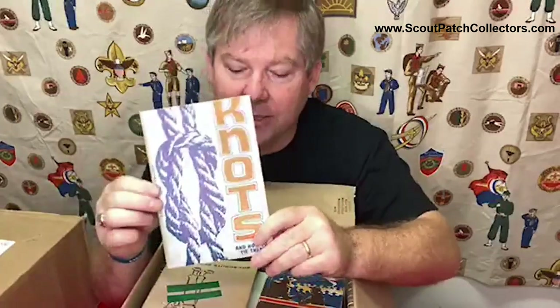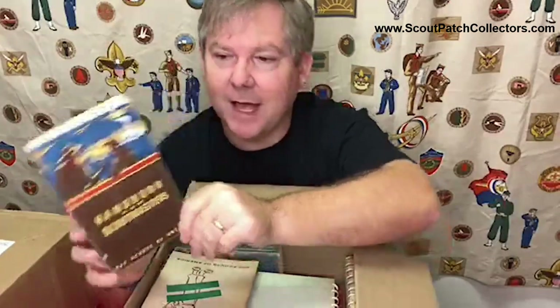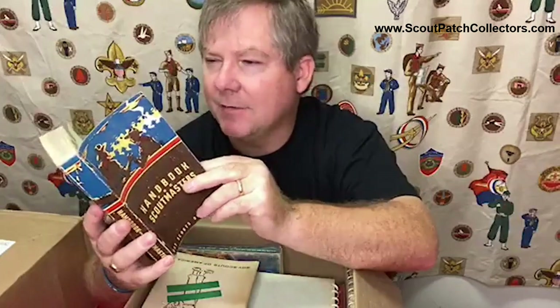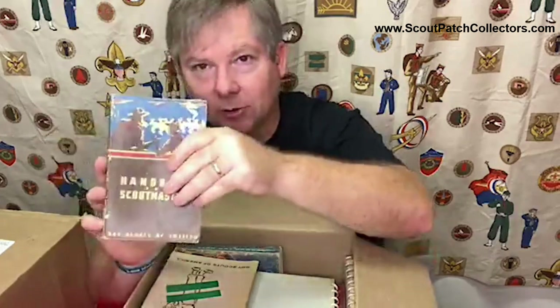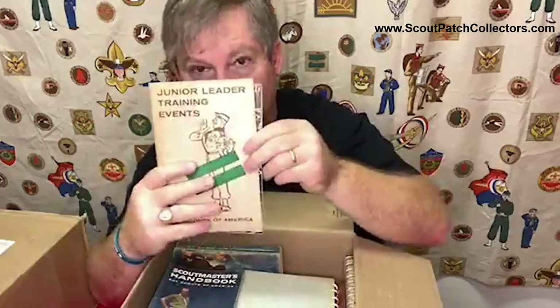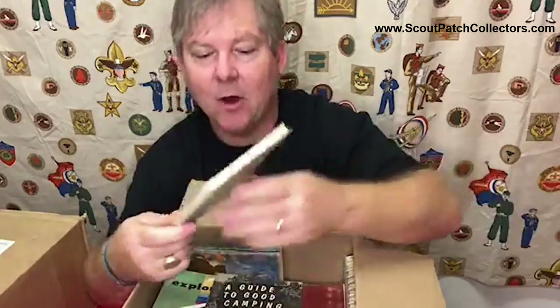I'll definitely recycle all of these books. For example, this book from Knott's - the date is 1969. This is one I could give to a scout at our next meeting. I'm filming this during the COVID-19 pandemic so we're not actually meeting in person. This is the kind of thing I actually give as gifts. This came from Boy Scout Troop 28 - junior leader training events, another old scoutmaster handbook. These books are great, I just already have all of them.